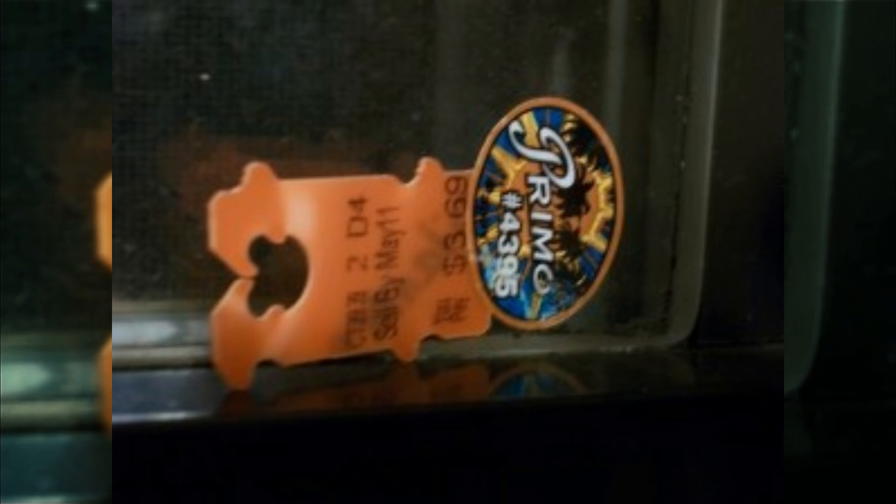Number six: placing stickers on windows and other flat surfaces may look cool at first, but trying to remove them can leave unsightly residue. Use a plastic tag to scrape off the entire sticker without leaving a mess behind.